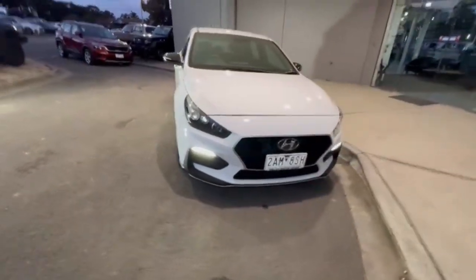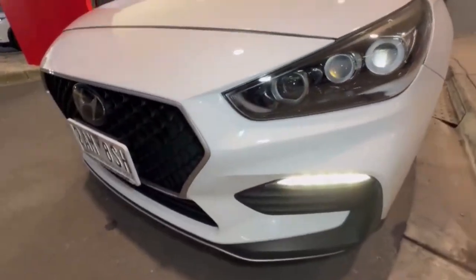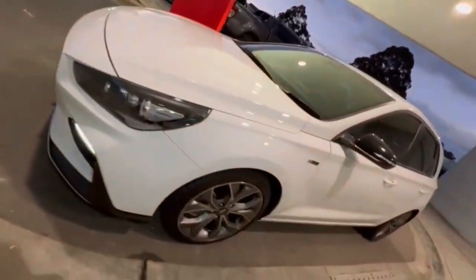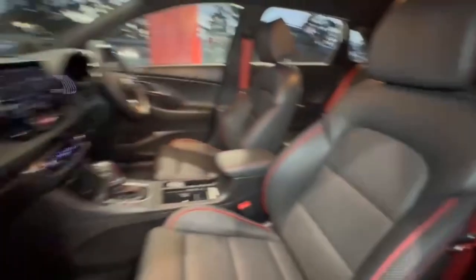G'day guys, thanks for checking out our just-arrived 2022 Hyundai i30 N. At the front you do have your projector-style headlights, daytime running lights, and really nice and tidy on the nose of the car. Coming down the passenger side, you have the really nice 18-inch alloys, keyless entry, and hopping on in, the interior is in really good condition.